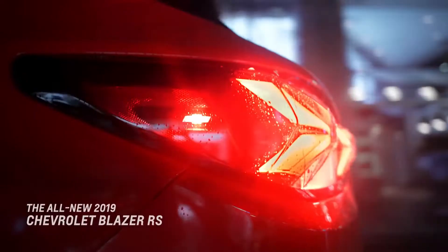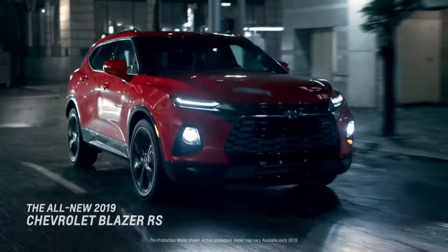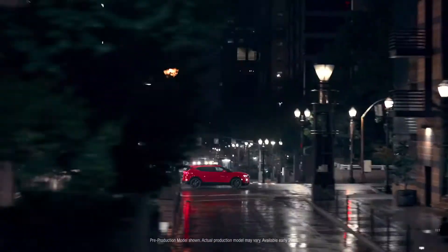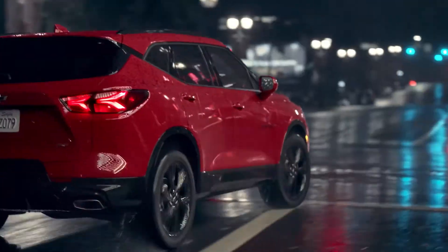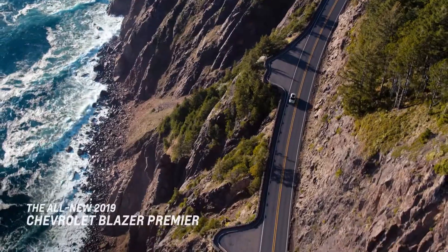Discover the all-new 2019 Blazer RS, artfully designed with a sleek style and bold stance. Or explore the elegance and refinement of the all-new 2019 Blazer Premier.